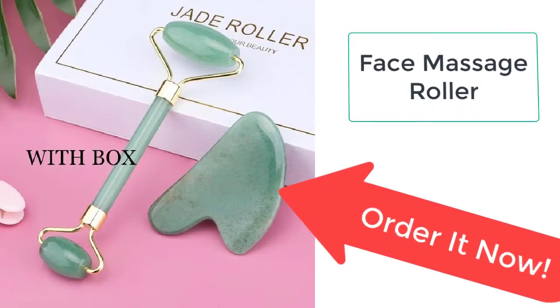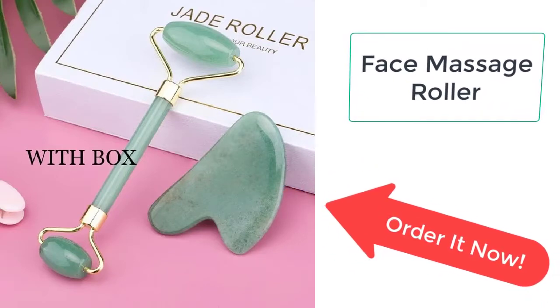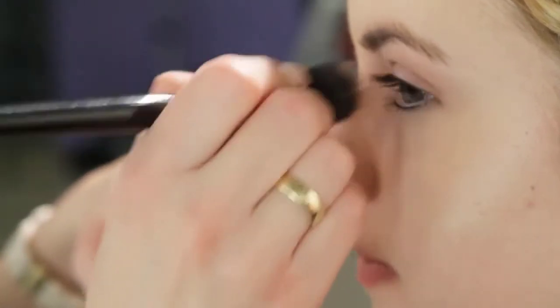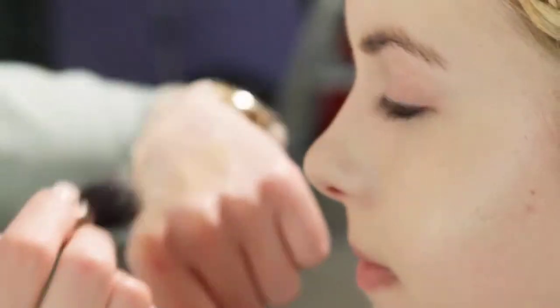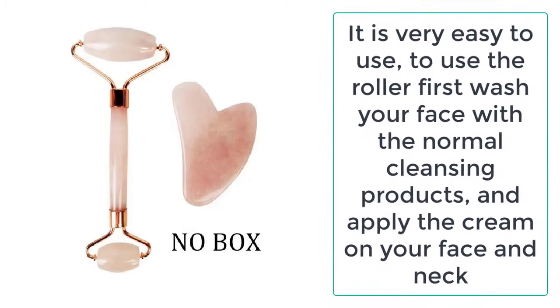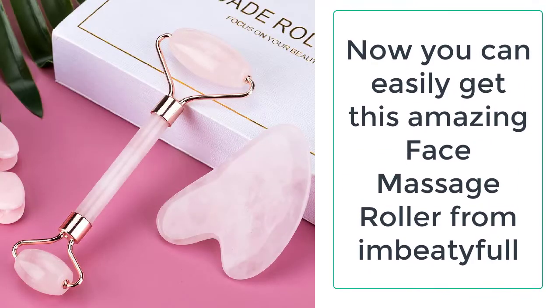Time to say goodbye to the expensive salon when you can actually get rid of the wrinkles, blackheads, and acne marks at your home with the help of a face massage roller. It is a natural jade stone that works against anti-aging and anti-wrinkles by naturally tightening the skin. This is made up of high-quality quartz materials that are very long-lasting and durable.